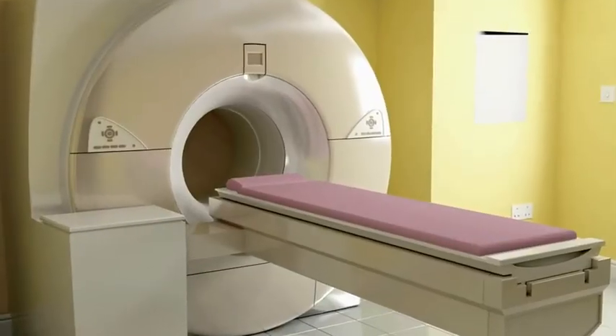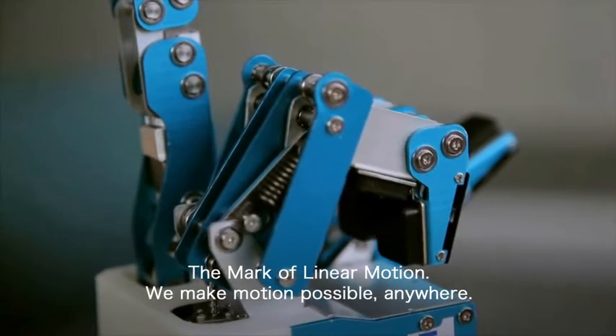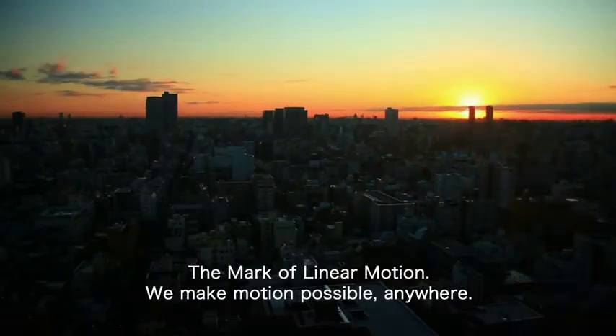The mark of linear motion. We make motion possible anywhere.